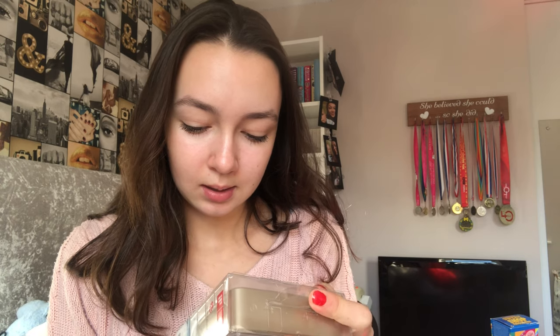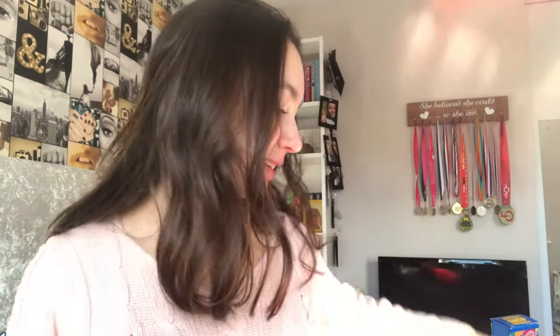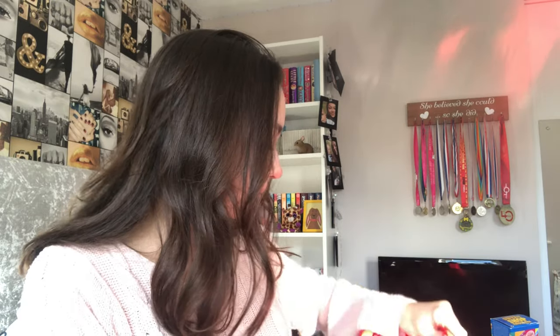I also got this little speaker — it's waterproof and you can talk to it. It's kind of like an Alexa but more bougie. Here's what it looks like.